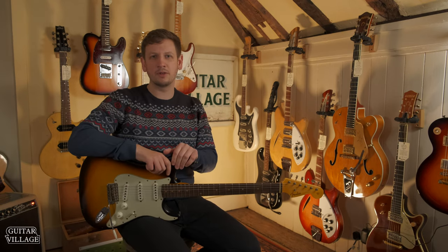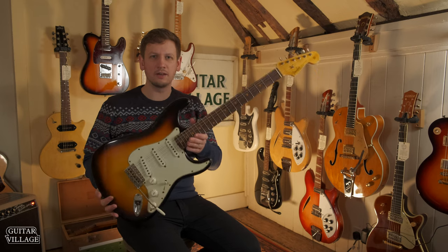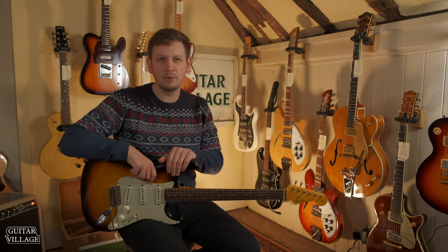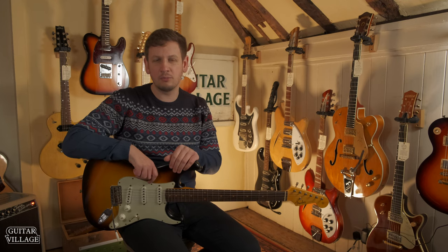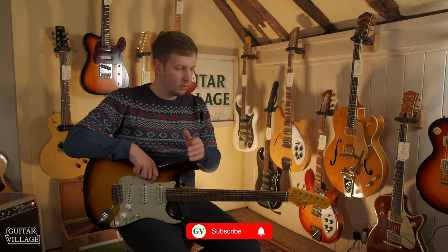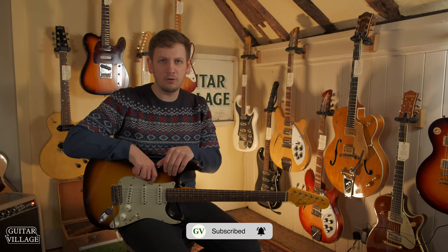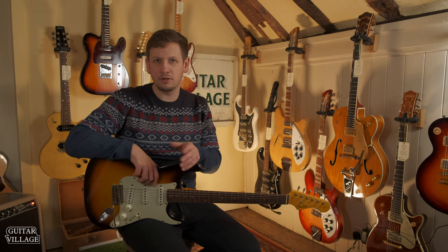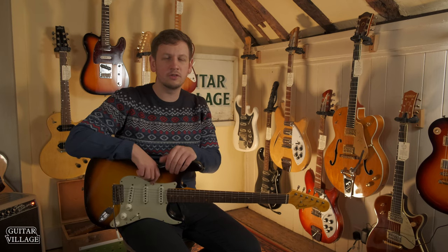Hi, Sam from Guitar Village here. What I have in front of me is a Fender Strat, one of the most iconic guitars available. It's probably the place that most people start learning guitar. If not, they'd probably look at something like a Tele or a Les Paul. We all know what these guitars offer and what sounds they have on board and which players have used them. We thought we'd put together a video of five different guitars that maybe you've overlooked which can offer you something a little bit different.